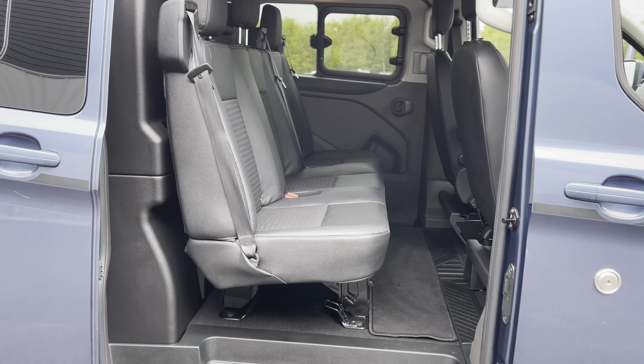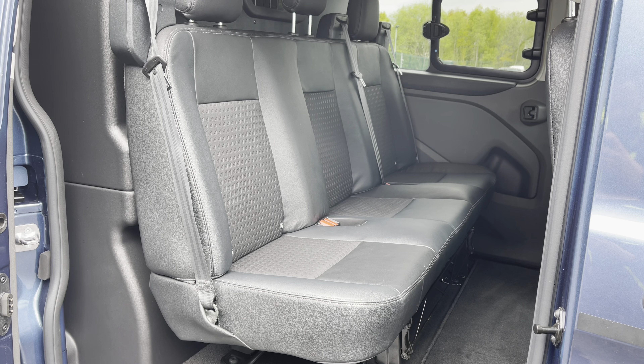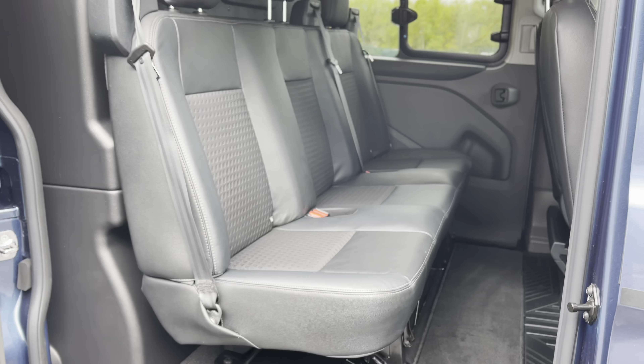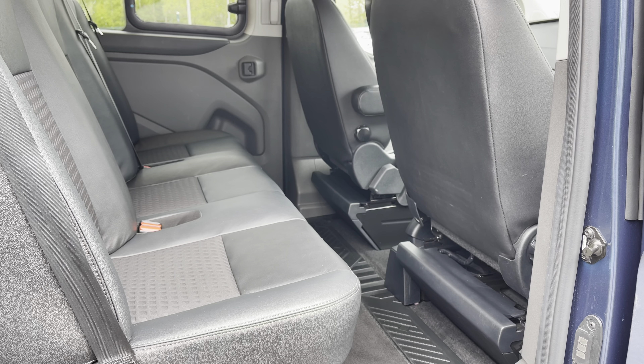If we slide the side door open and take a look in the rear — as you can see there is plenty of space for three adults. Those seats are finished in a very nice half leather, half cloth. They are in fantastic condition with no rips or tears, and as you can see you do also have a fantastic amount of rear leg room.